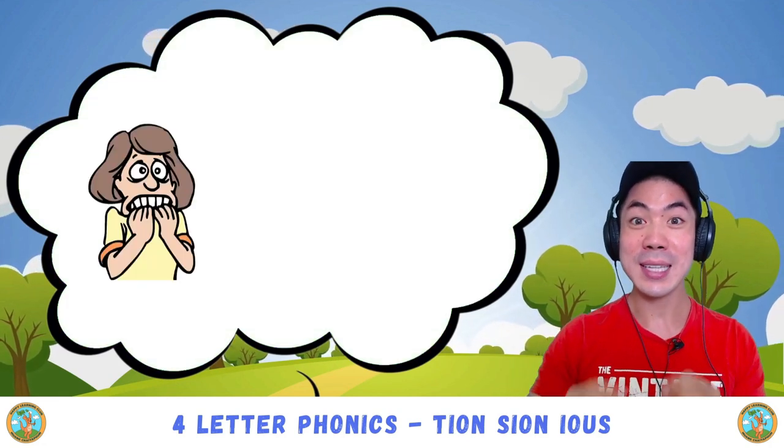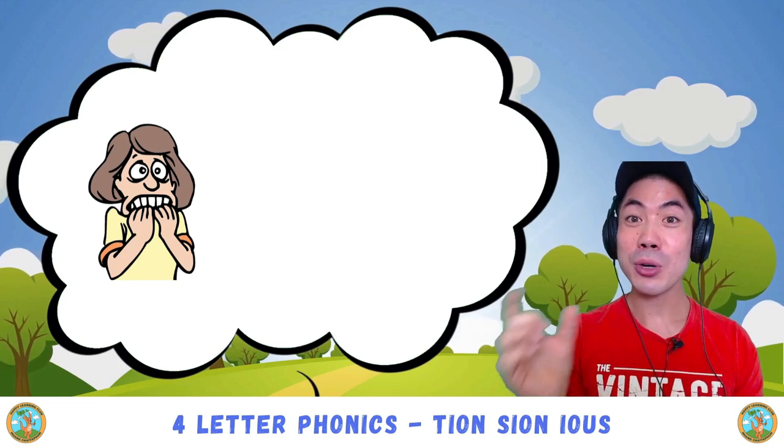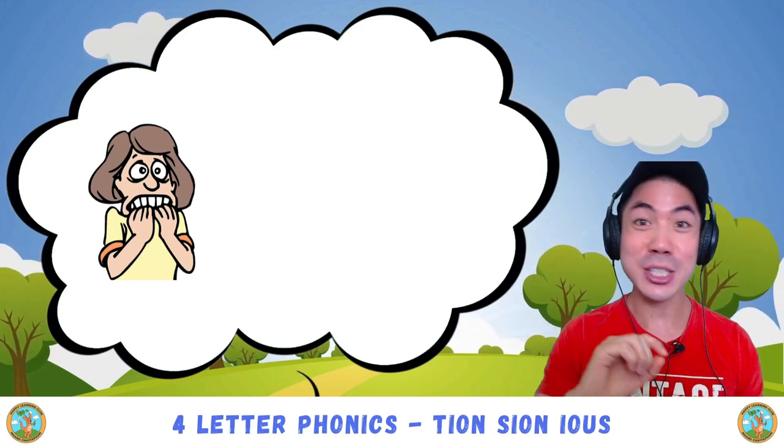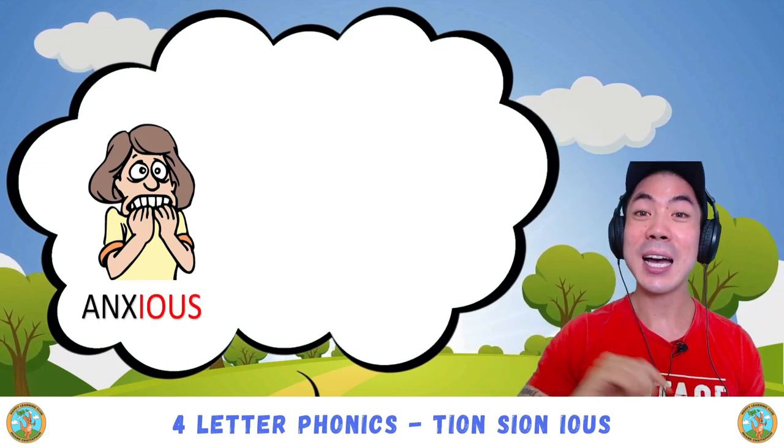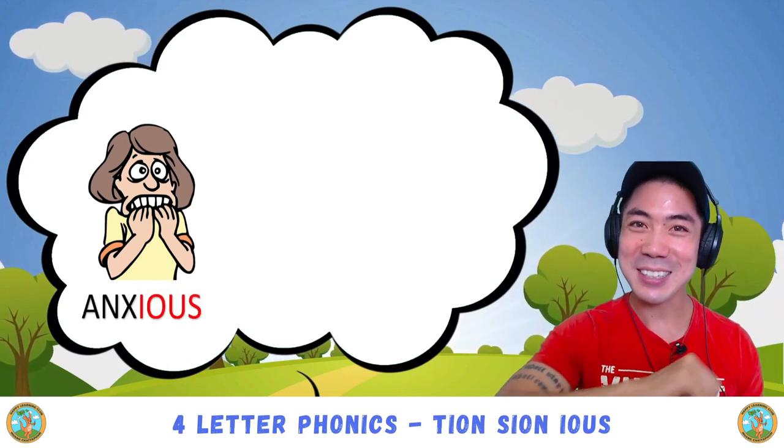The first one is anxious. What sound can you hear in anxious? Good! 'Us' — i-o-u-s — anxious. Very good!